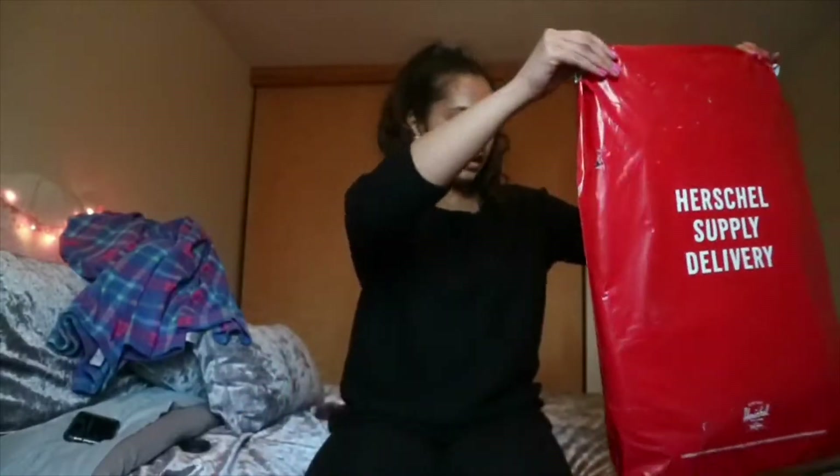So I just got my package from Herschel. I'm so excited. I ordered some stuff from Herschel because my bag broke, and with the warranty that they have I was able to get another one. I'll insert the video of me destroying it, because that's what you have to do.